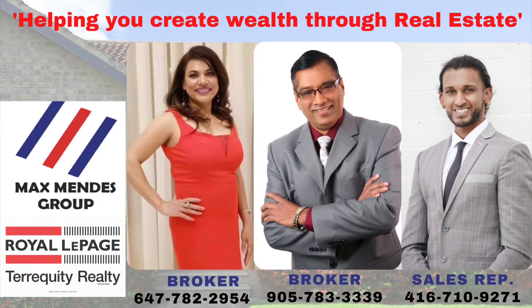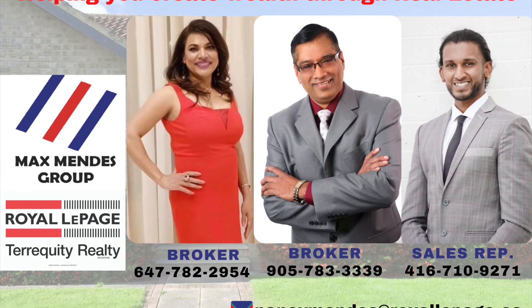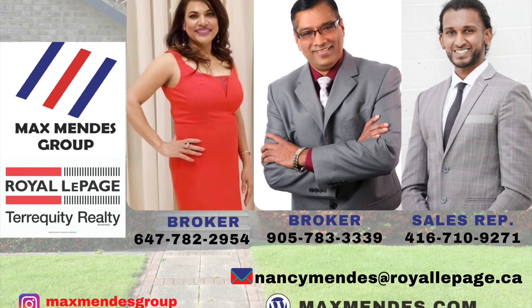If you have any questions regarding this video or any other real estate related questions, feel free to contact any of our expert team members. Thank you for listening and have a wonderful weekend.